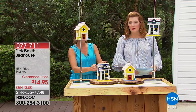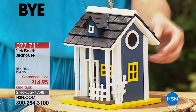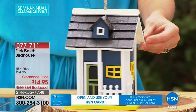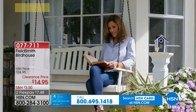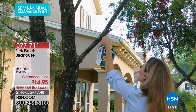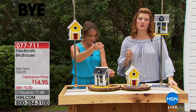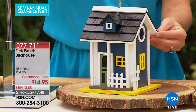Now moving to our birdhouse — so adorable, full of whimsy and charm. Whether on your patio, porch, hung from a tree, or on a shepherd's hook, there are so many places to use it. We have it in yellow with 183 remaining and blue with perfect five-star reviews and 422 remaining. The yellow will sell out first.